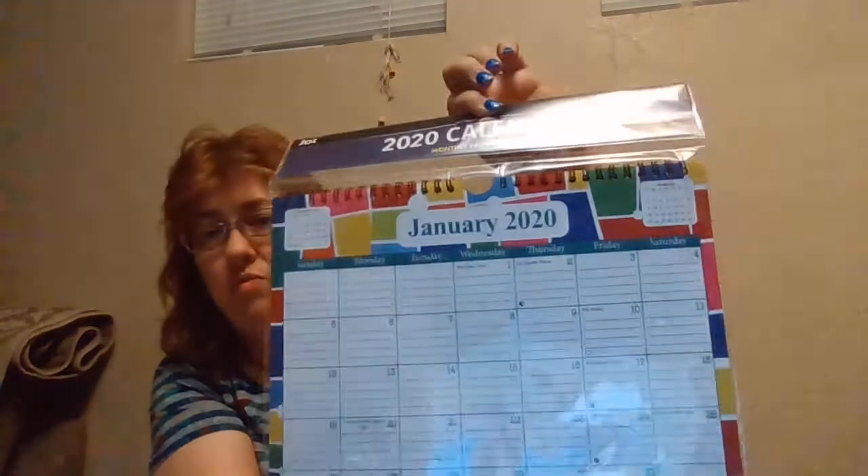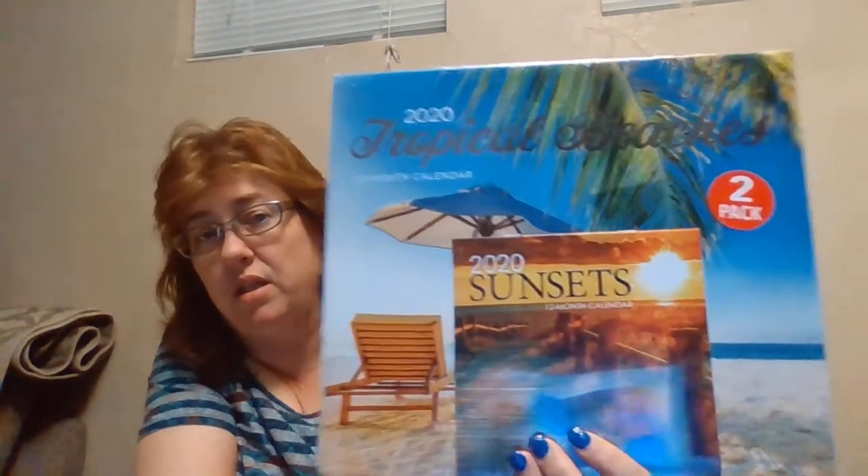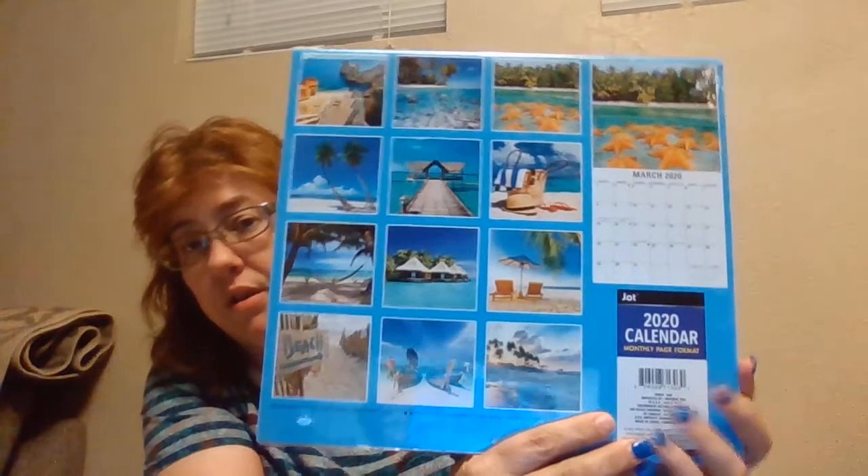Usually me and my son go overboard sometimes, but they have a ton of calendars out. My son got this one — he's gonna put it on his wall, probably with those little thumbtacks from the Rite Aid haul I just uploaded, so check that one out first. He also got this beaches and tropical getaways two-pack — it comes with a smaller sunset calendar and a bigger tropical one.